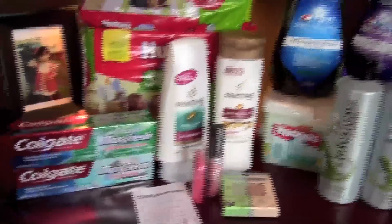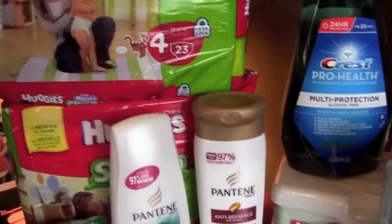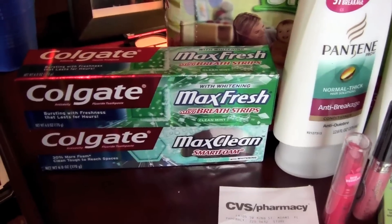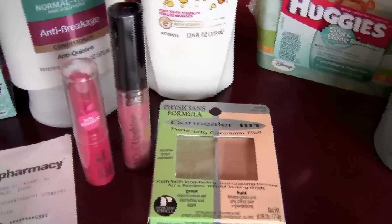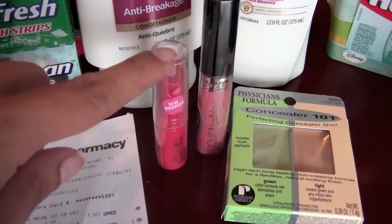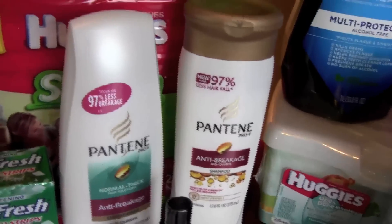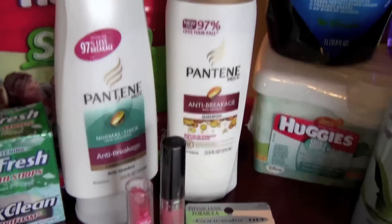The next transaction: I needed to get diapers anyway so I got two Huggies slip-on movers at $9.49 a piece. I got the Colgate Max Fresh, same as the other deal — $2.99 a piece, $2.00 off of two. Physicians Formula was $4.97 and I had the $3.00 extra care buck off. The two NYCs were $2.99 and $1.99 with a dollar off of each one. I got Pantene because of my Saving Star — I needed $5.90 something to get my $5.00 back, so I bought the Pantene, two for $6.00 with $3.00 off of two.